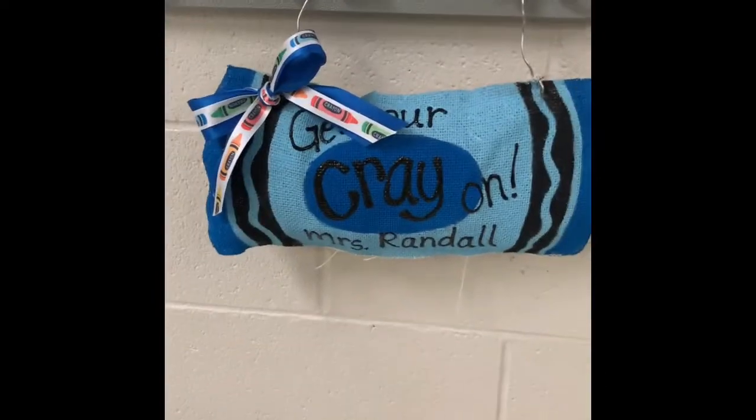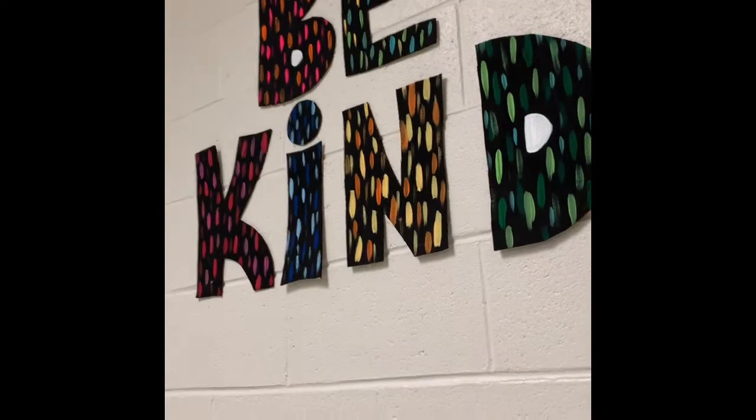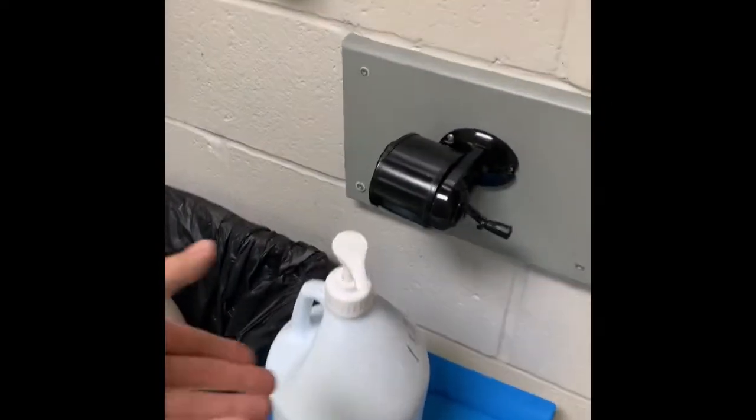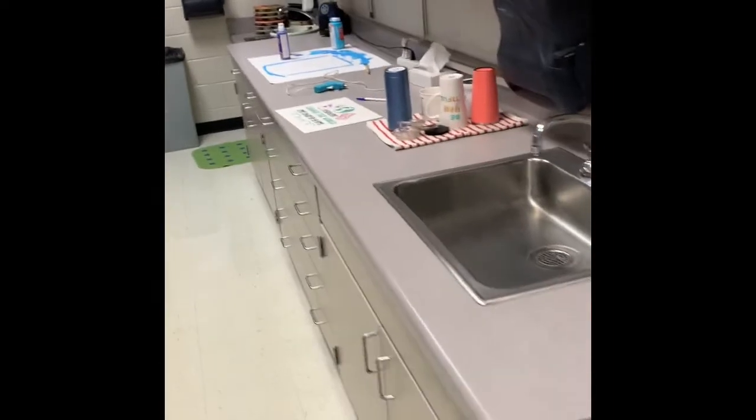This is one of my favorite things. It says get your crayon. And then this is my one rule y'all — this year my one rule is be kind. We'll talk more about that once we actually come back to school and start our lessons. Here is the sanitation station. When you walk into my room you're gonna get a little pump of hand sanitizer and clean your hands. I have my sinks for washing hands as well.